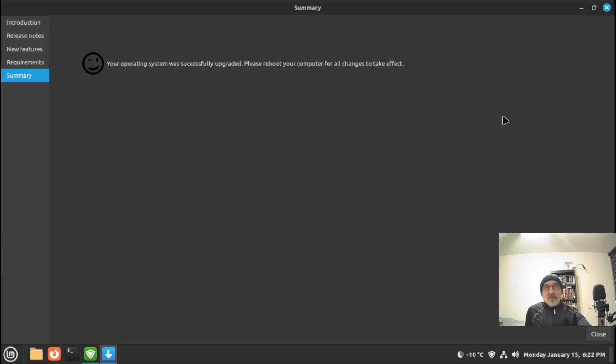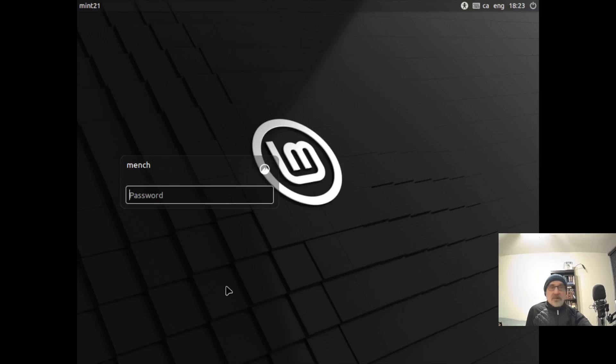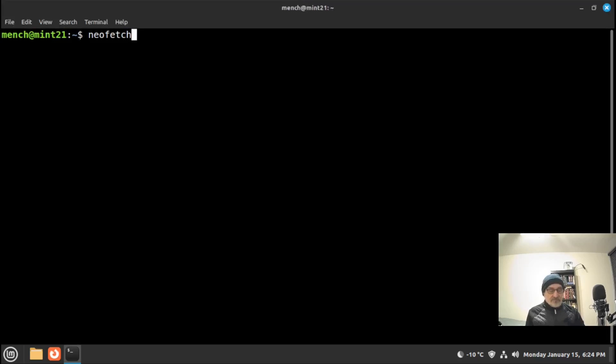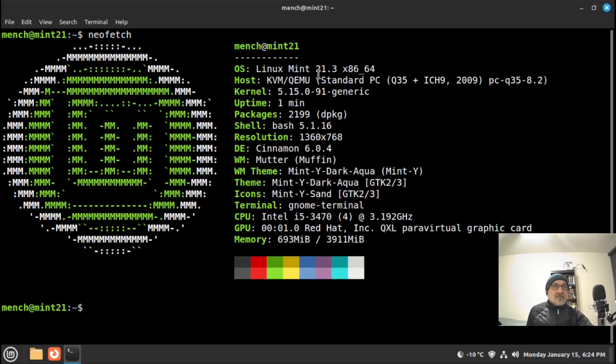We're finished — it took about 10 minutes. There's a smiley face with a wink and it says 'Your operating system was successfully upgraded. Please reboot your computer for all changes to take effect.' So let's reboot. We're rebooting into the new system. Everything went well, it was easy. We're at the login screen — putting in my password — and here we are in the new system. Let's open a terminal and do a neofetch. We can confirm we're now on Linux Mint 21.3.